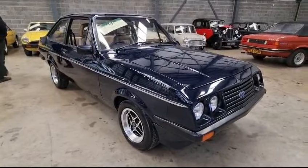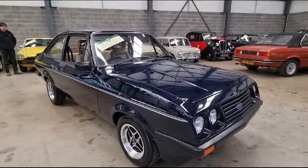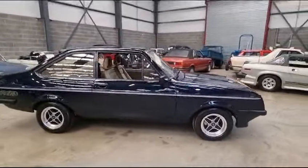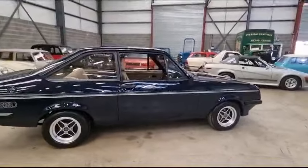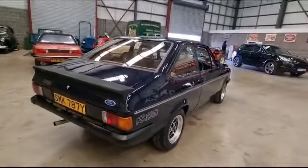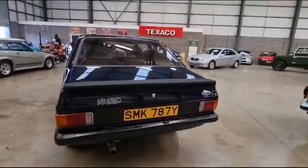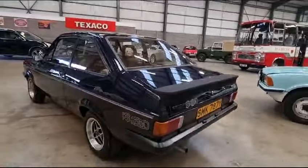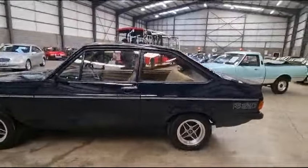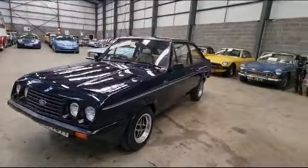Right then guys and gals, here we go. Ford Mk2 Escort RS2000 — or at least that's what it's badged up as. Please do your own research and make your own inquiries to make sure it's all genuine. As we all know, so many of these are badged up as such and turn out not to be, so please come up and have a better look to make sure it is what it should be.